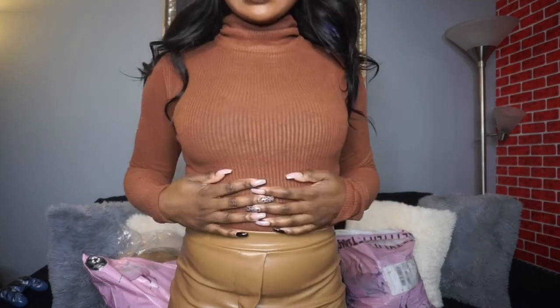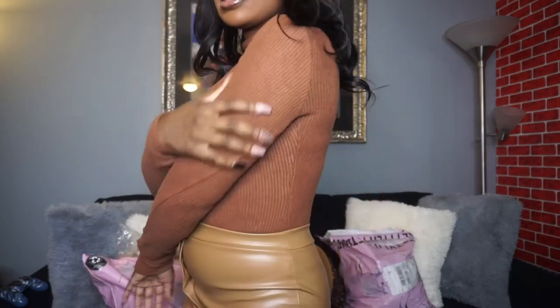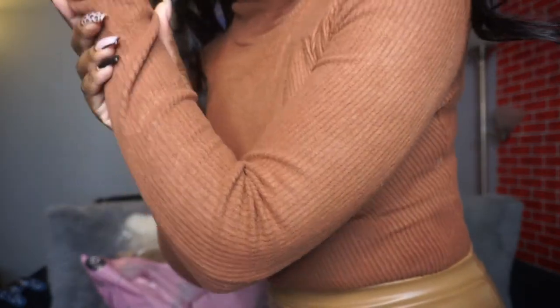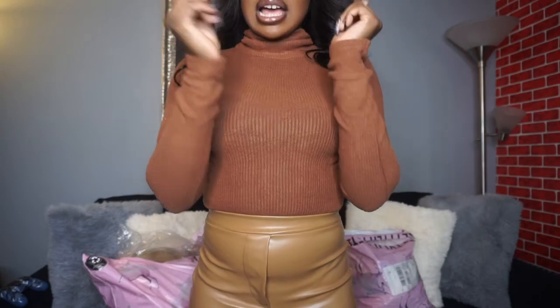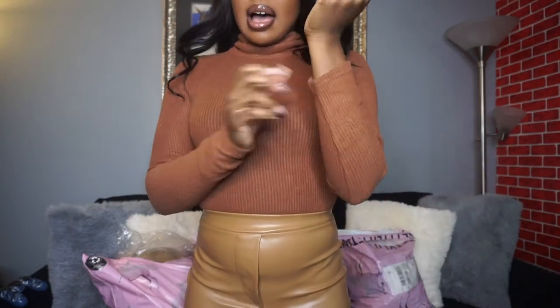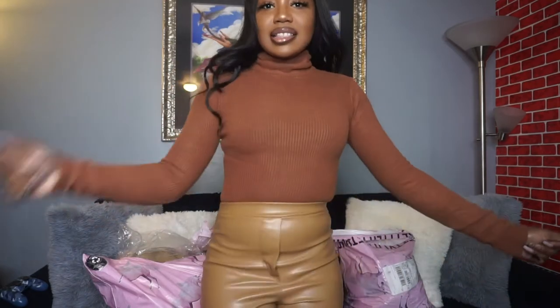The first thing I have to show you guys is this ribbed turtleneck bodysuit and I freaking love this. It's so cute, it's chocolate, and the material is so thick and nice. The ribbed material is not cheap quality at all, and the long sleeves come all the way down — not a high-water sleeve. It's perfect for winter because of the turtleneck, just to keep you warm, cozy, and looking cute.